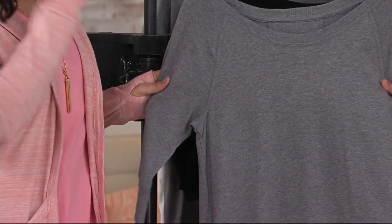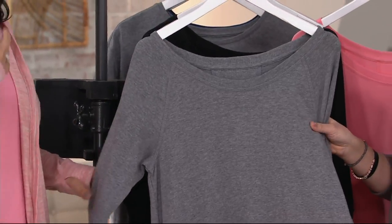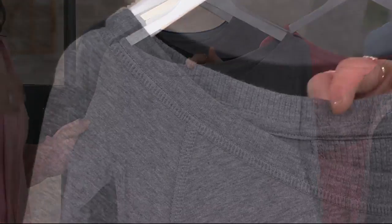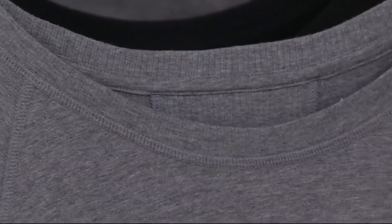It really is seasonless. You can throw this on, and yes — we call this a sleep shirt, but it's a shirt you can accessorize and pair with leggings, wear it with a sandal and actually go out. This is all about loungewear that's multipurpose. You can lounge in it, sleep in it, but dress it up and wear it out.